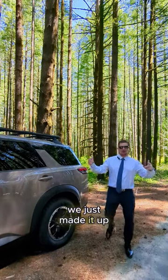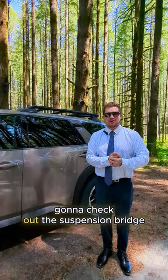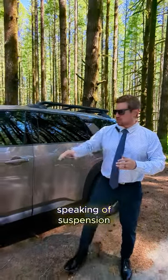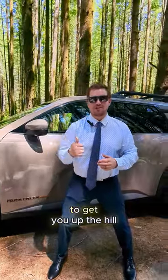We just made it up to Elk Falls in Campbell River. Go ahead and check out the suspension bridge. Speaking of suspension, we've got the tuned-up suspension with the all-terrain tires and your 4x4 to get you up the hill.